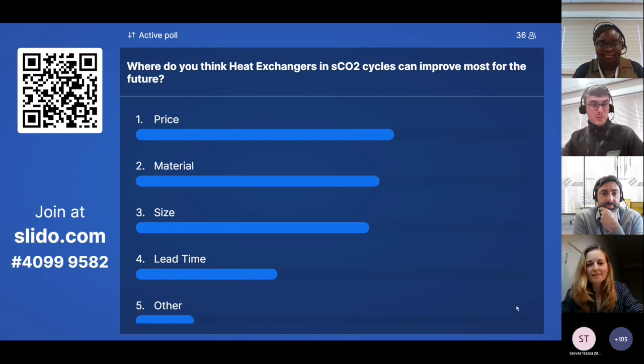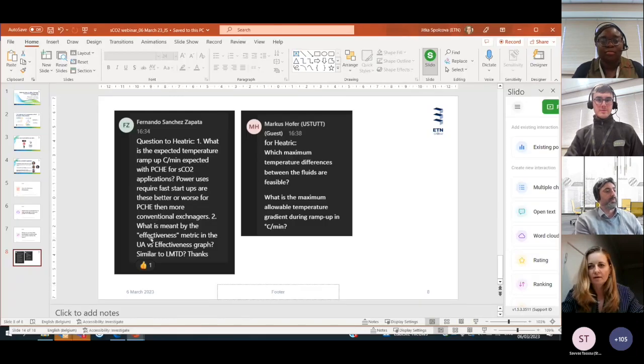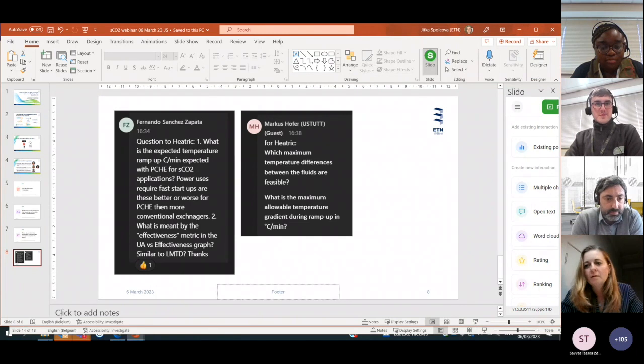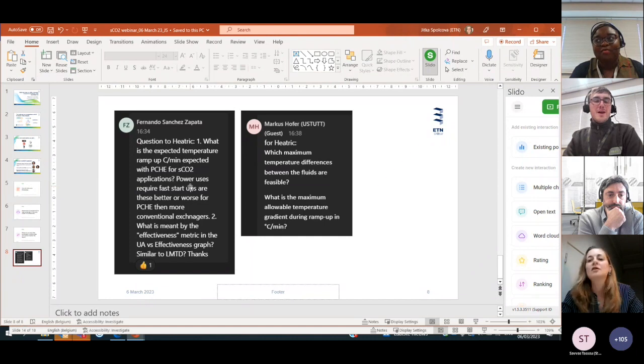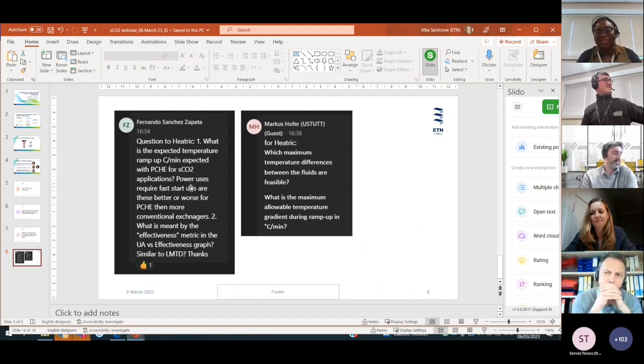Thank you. I took some screenshots of all the questions from the chat. Some are for Heatric. Daniel and Natalie, have you already answered these questions from the chat or not yet? I think we should hand over to someone who's a bit more knowledgeable on all of that.